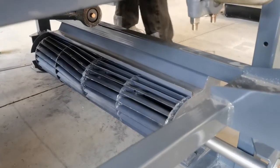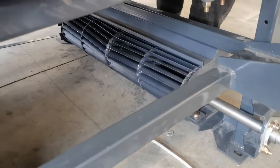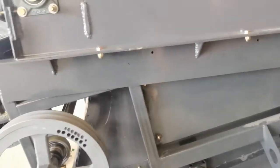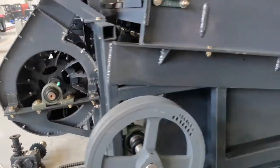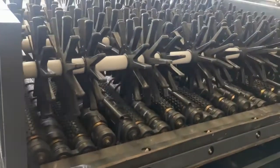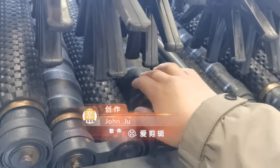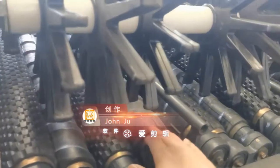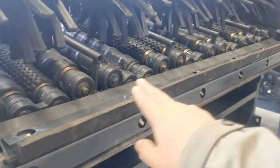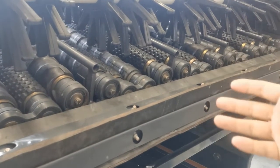Here is the new cleaning fan — it will be driven by a chain, not electrical parts, so it will never break down. The internal components are new and will last longer than before. We now have 20 rollers and the width is also bigger, so it can process more corn at the same time.